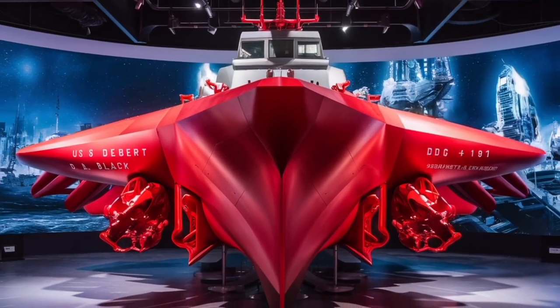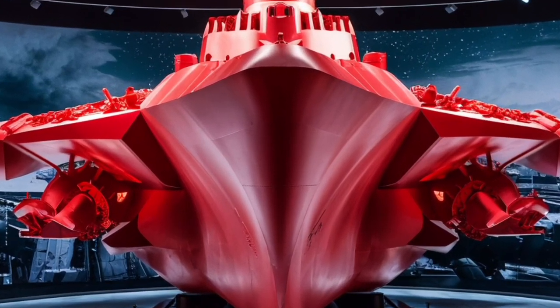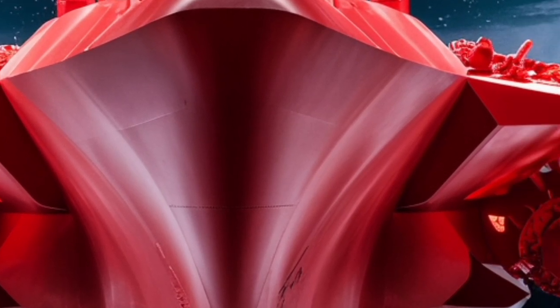The hull is built with enhanced shock resistance, meaning it can withstand the impact of near-miss explosions. Its electronic systems are hardened against cyber or electronic warfare, ensuring it remains operational even in complex environments.